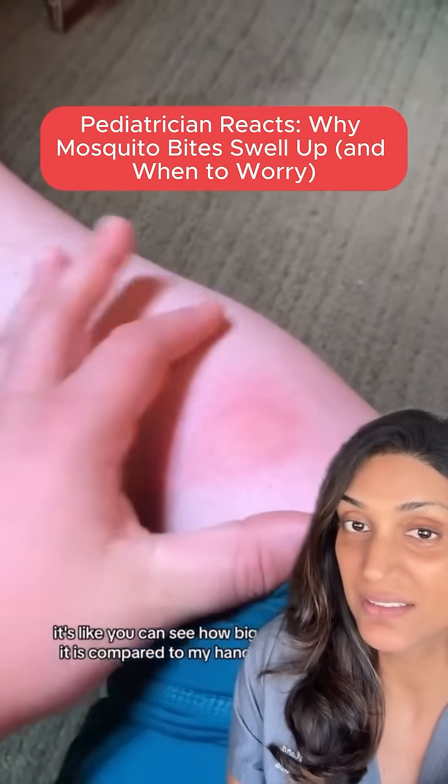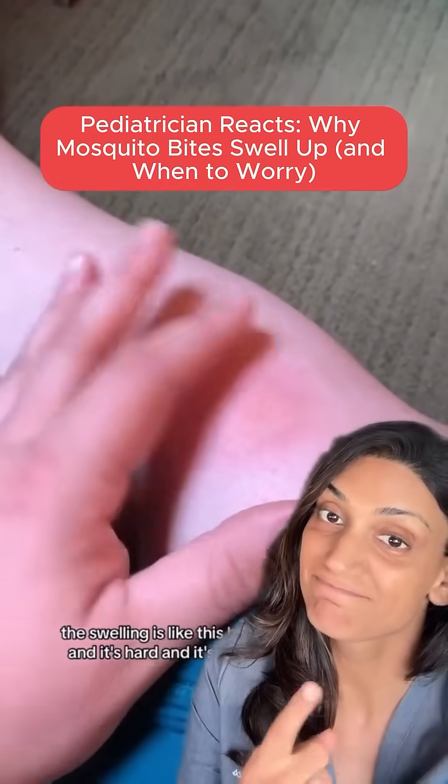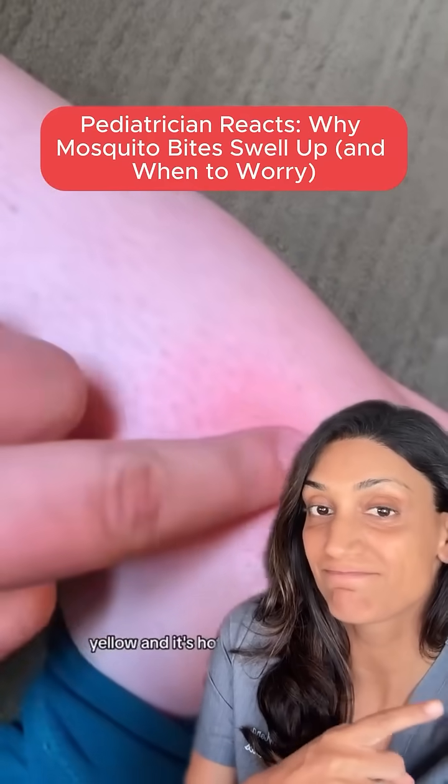You can see how big it is compared to my hand. The redness is in here, but the swelling is like this big. And it's hard, and it's like yellow, and it's hot.